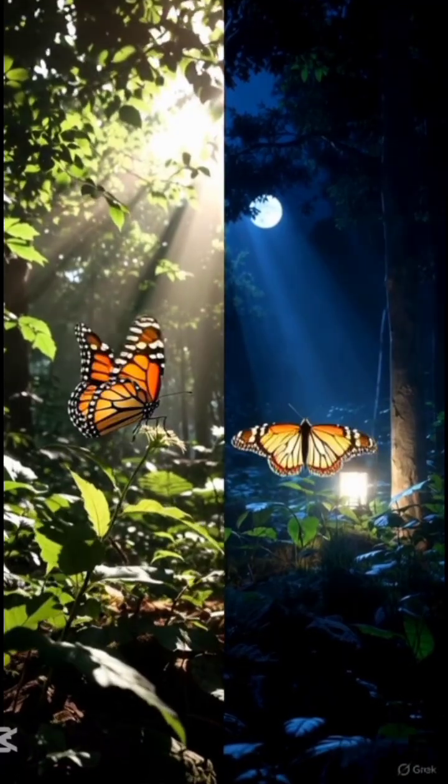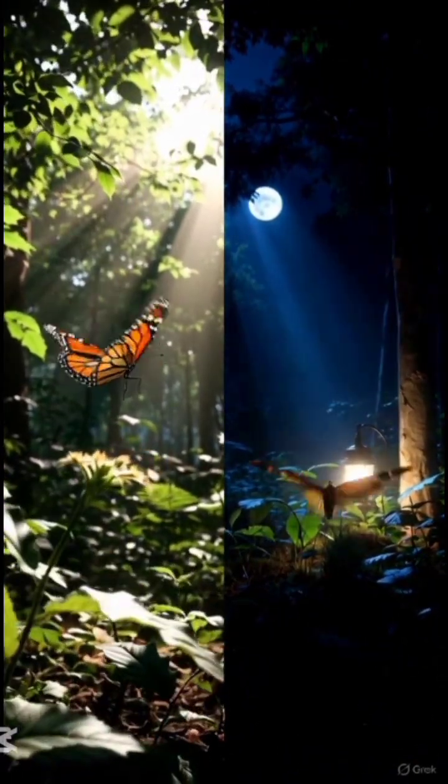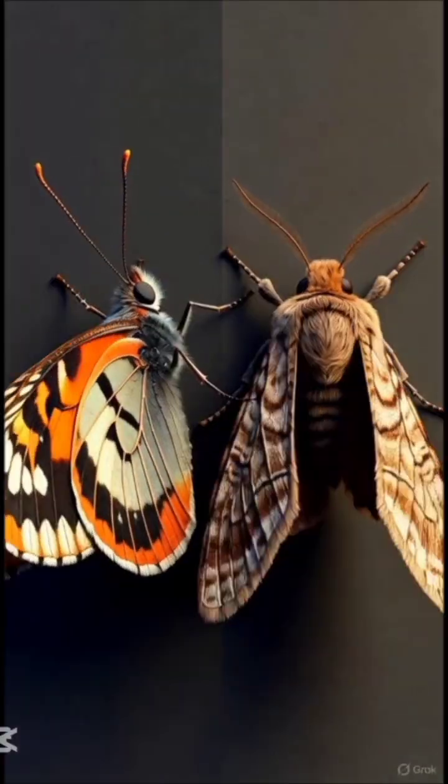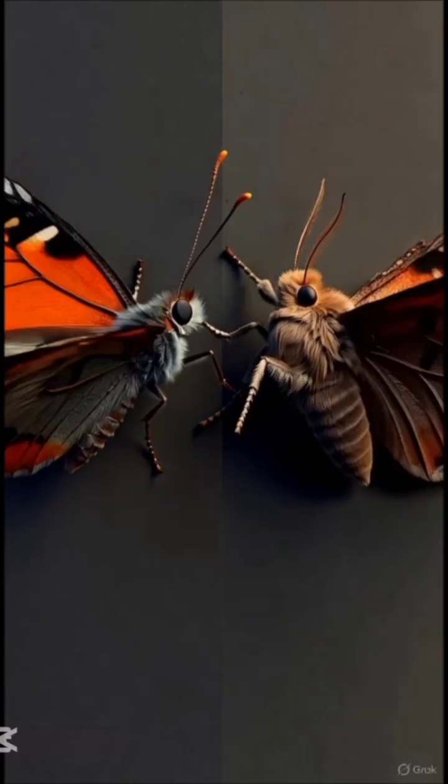Behavior: butterflies are mostly active during the day, while most moths are active during the night. So the next time you see these two insects, you will know the difference instantly.